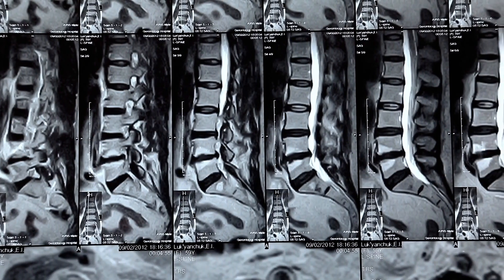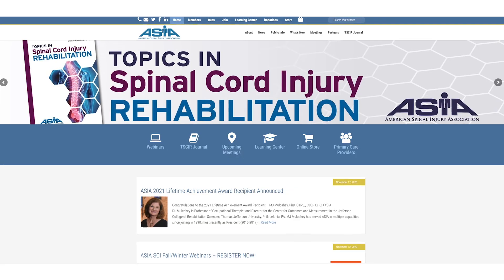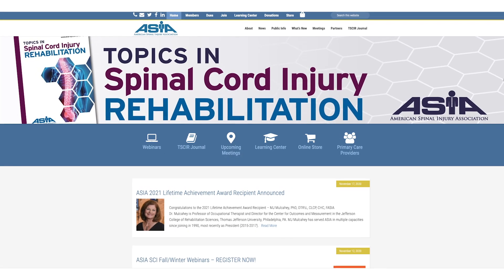Once a patient comes into hospital, we need to assess them clinically and figure out how bad the damage is. There are all sorts of checklists and prognostic tools that we use in surgery, and in spinal cord injury it's usually graded using the American Spinal Injury Association Impairment Scale, commonly and thankfully referred to as the ASIA score.